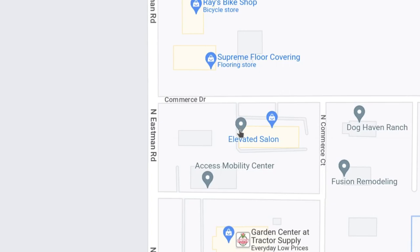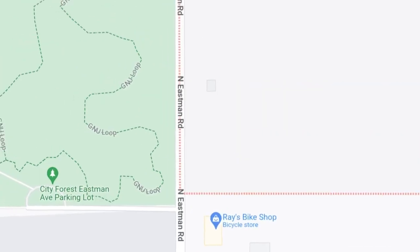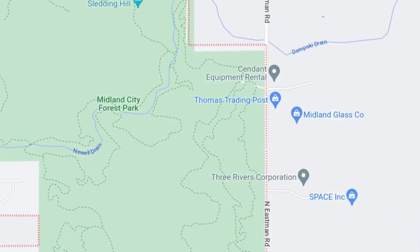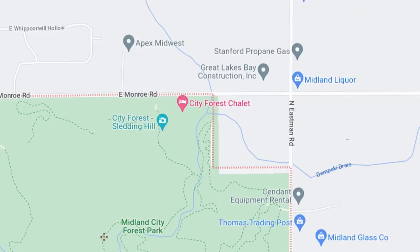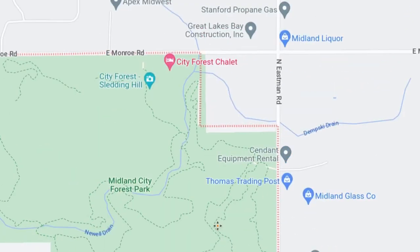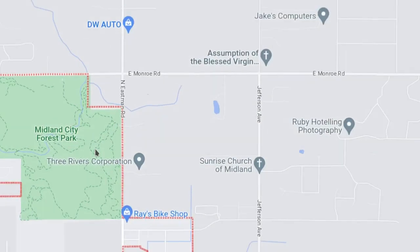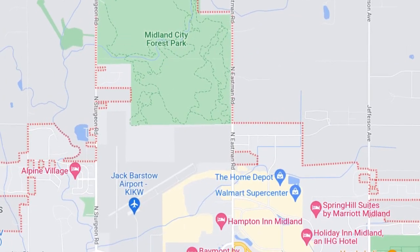The other places up here — Ray's Bike Shop — they're located right next to the City Forest area now. This is Midland City Forest Park. And yeah, there's the northern end of the city limits.